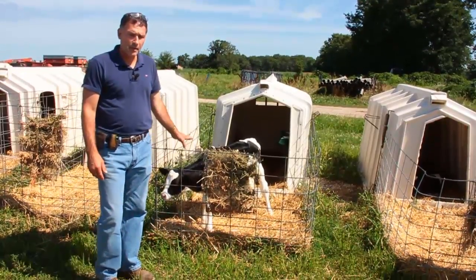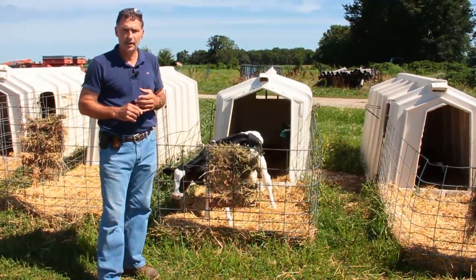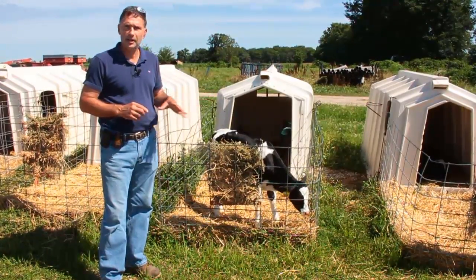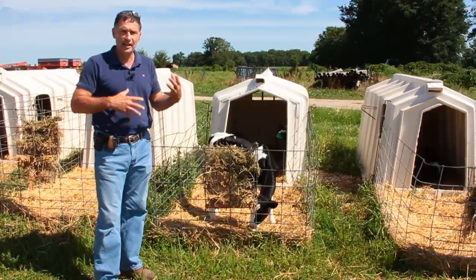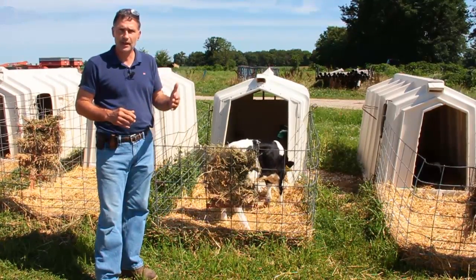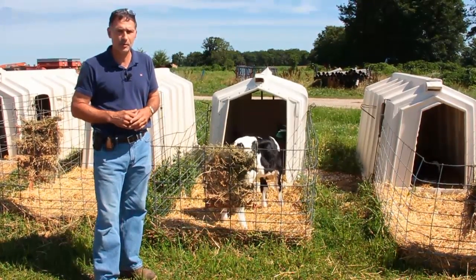Calves are raised in the hutch for about two months. At two months of age, they're vaccinated, and then we wean them — we remove the bottle feeding from them. We'll leave them in the hutch for about five to seven days at weaning just to get them over the stress of no bottle anymore. Once they've settled and realized a bottle isn't coming and they're drinking plenty of water out of a bucket.